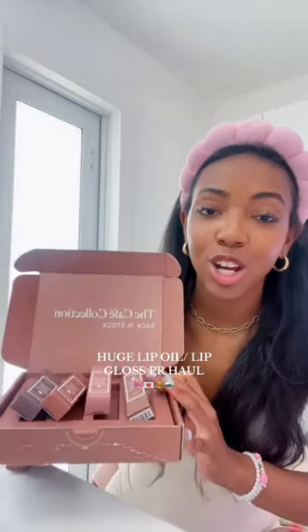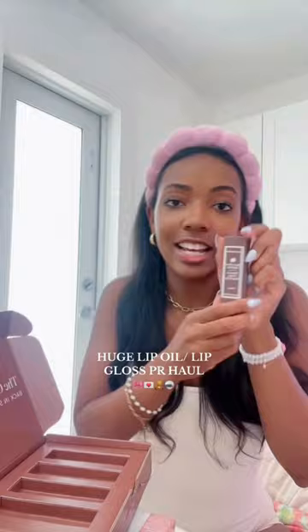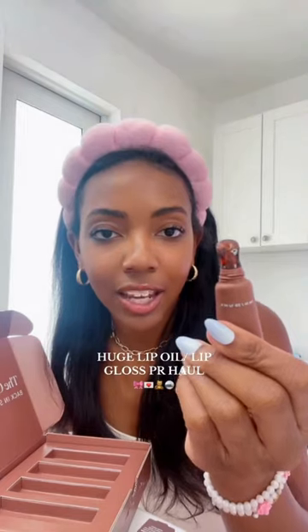Natrium also sent me their cafe collection of glosses. They sent me the shades Spice Latte, Chai, and Mocha. These all literally sound so delicious because I love coffee and chai tea. Check out that applicator, you guys.